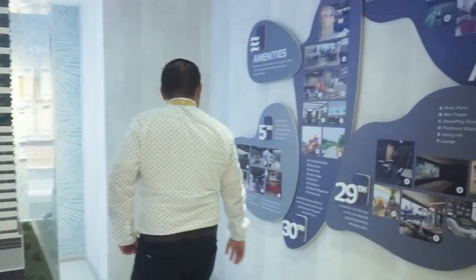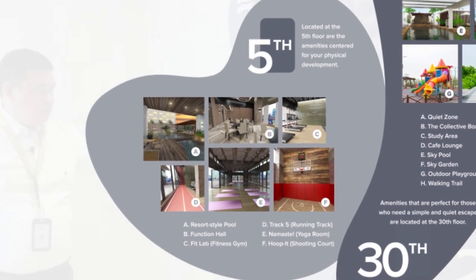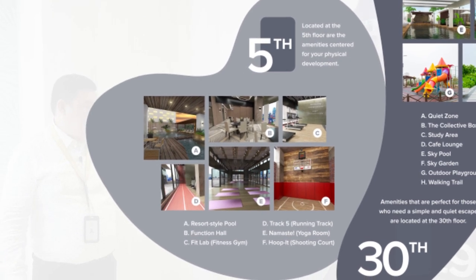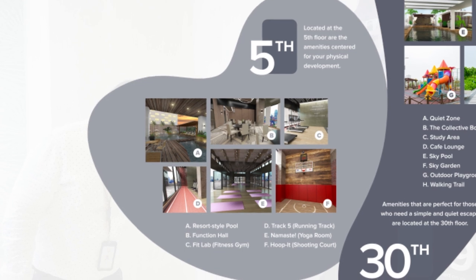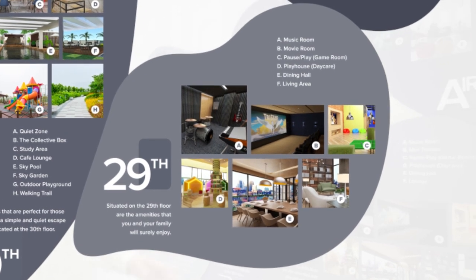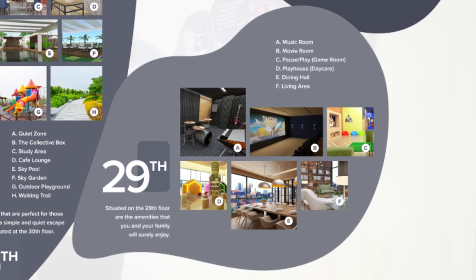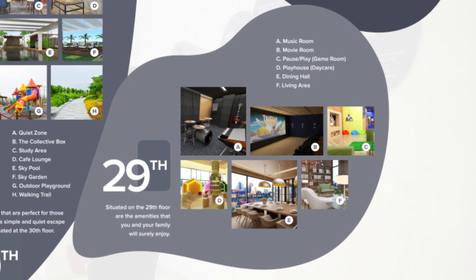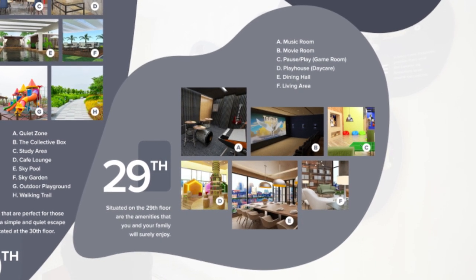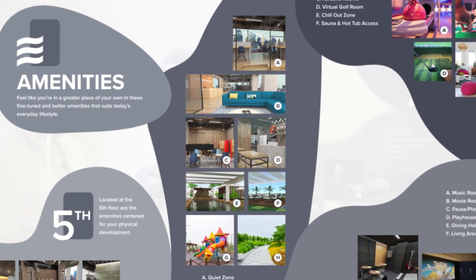For the floor amenities, we have a resort-style pool, function hall, fitness club, a track that is 15 meters long, a Namaste yoga room, and a badminton or shooting court. On the 29th floor, we have a music room, mini theater, pause and play room, daycare, dining hall, and lounge. On the 30th floor, we have a collective box — a quiet sound room.